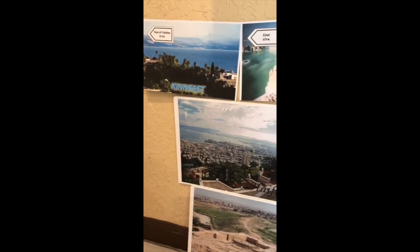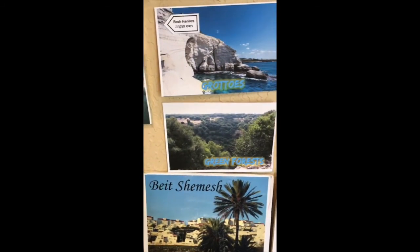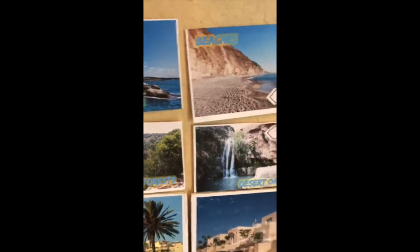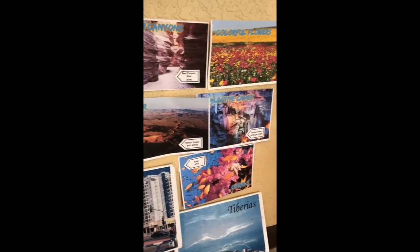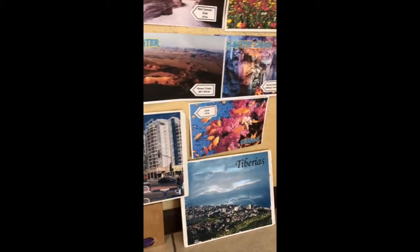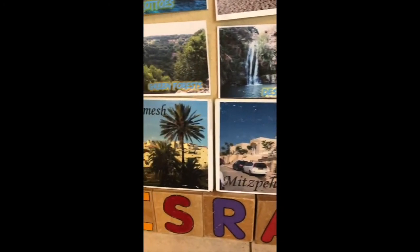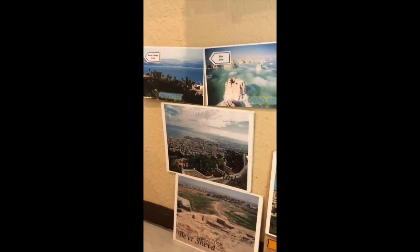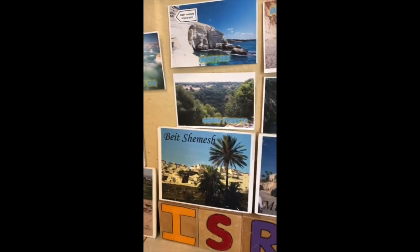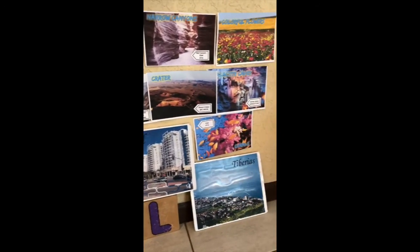These are some of the most beautiful sites that there are in Israel: the Kineret, the Dead Sea, the caves, the beautiful beaches in Israel, the valleys, the pretty flowers, and the beautiful grandma.